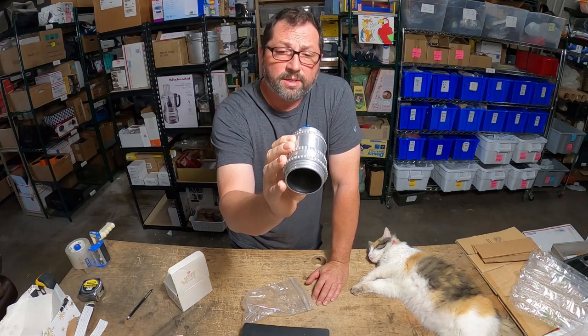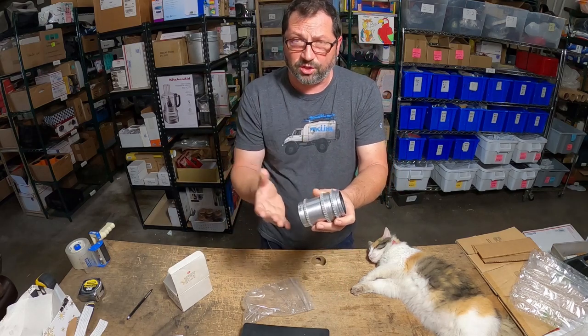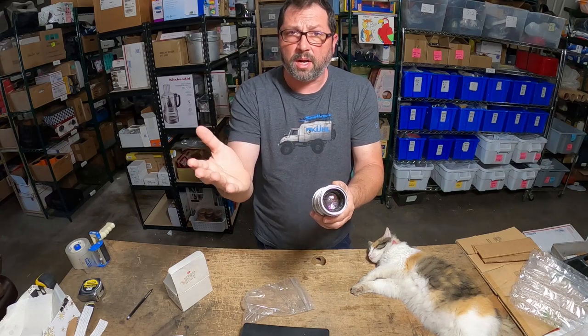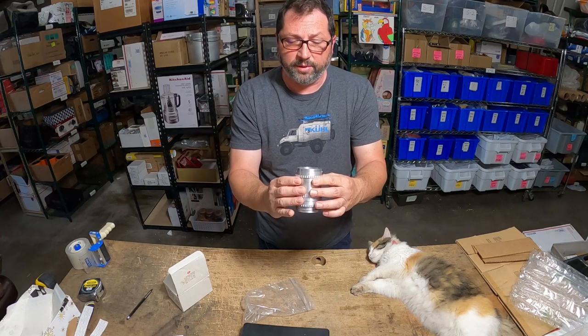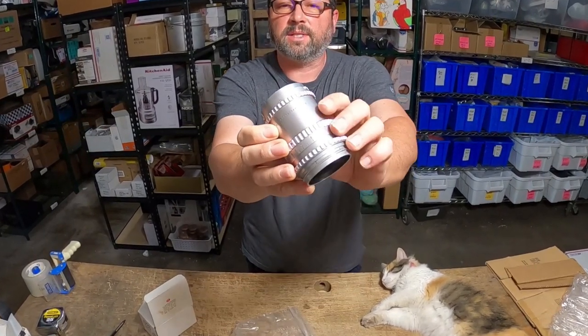We can't find any comps on it, and the best way to handle this is: if you're not sure, just put it out on auction and the market will dictate. That's exactly what happened with this fantastic lens.